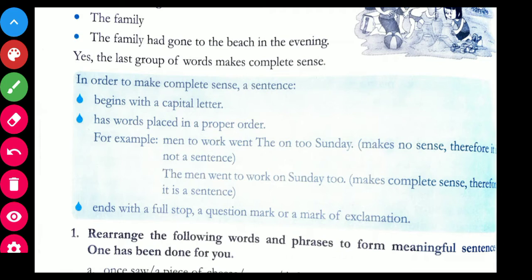In order to make complete sense, a sentence begins with a capital letter — whenever we start writing a sentence, the first letter of the first word is always in capital. Second, words must be placed in a proper order. For example, 'men to work went the on to Sunday' makes no sense because the words are not arranged properly. The correct arrangement would be 'the men went to work on Sunday.' A sentence always ends with a full stop, a question mark, or an exclamation mark.